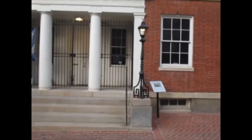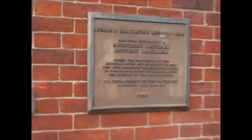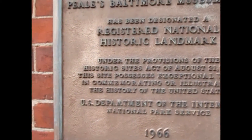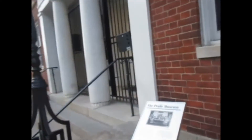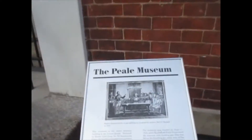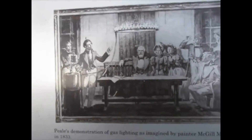This plaque over here talks about when it was added to the National Historic Landmarks register — that was in 1966, done by the US Department of the Interior.